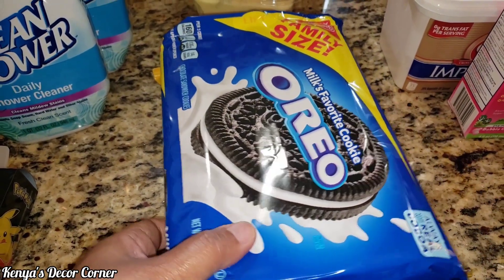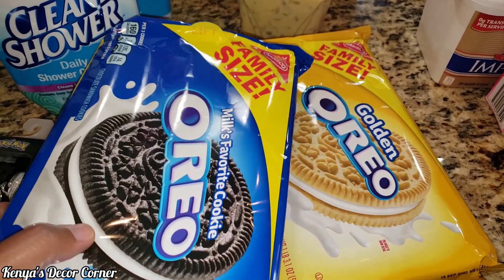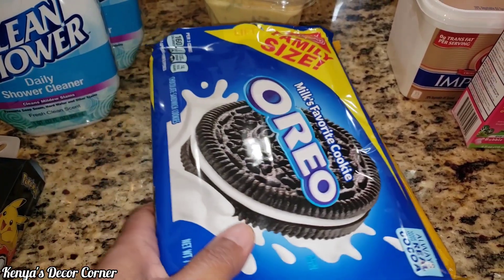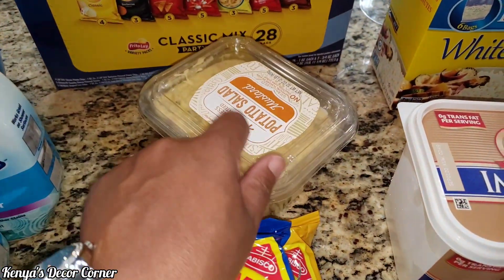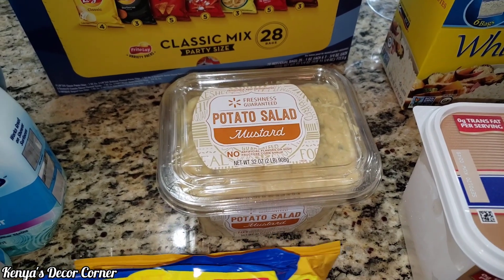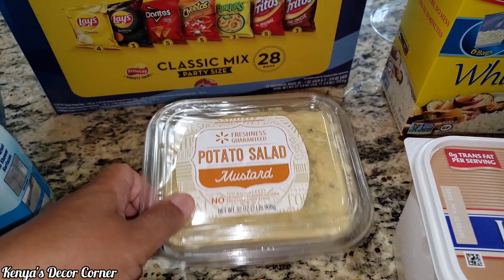And then of course we needed to get more snacks. Addison and I like the chocolate Oreos, my husband prefers the golden ones, so we got family size of each of those. I picked up some potato salad because my husband's going to barbecue today — he wanted to barbecue — so we picked up some potato salad.